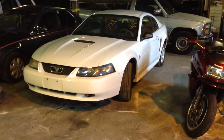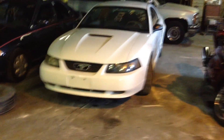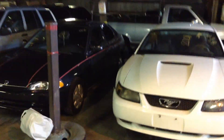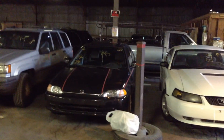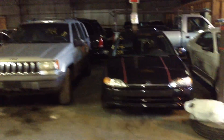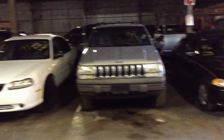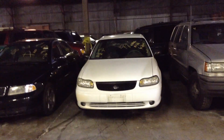Now we're off to vehicle number one on row one: a 2001 Ford Mustang, white in color. Number three is a 1995 Honda Civic, black — we had to pull out number two to make room for bike week. Number four, a 1994 Jeep Grand Cherokee sport utility vehicle. Number five, 1999 Chevy Malibu, bright white.